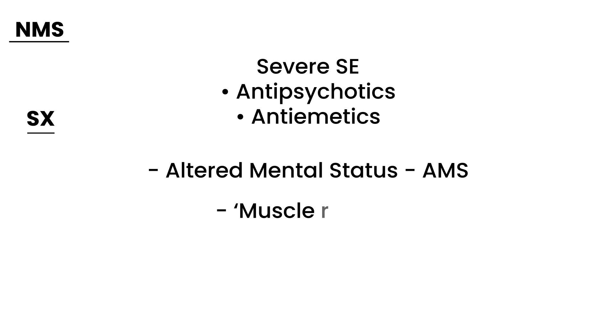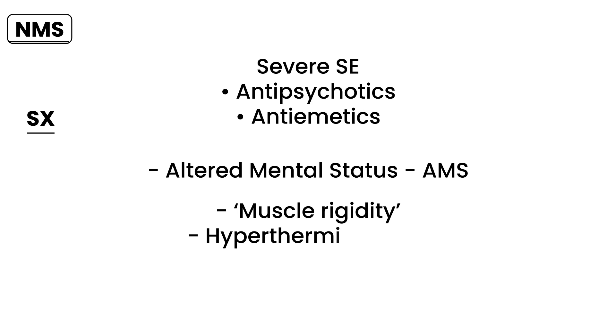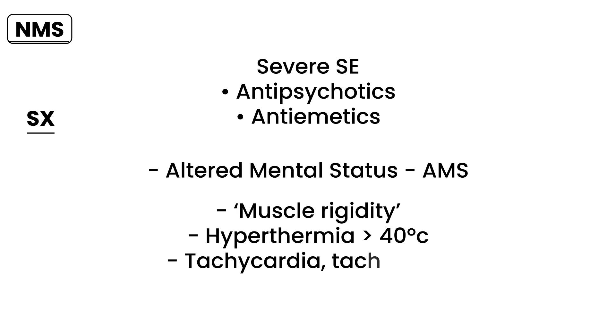Muscle rigidity will appear in probably every single clinical vignette ever created about neuroleptic malignant syndrome, and it is quite severe. The next component is an extremely high temperature — hyperthermia, often greater than 40 degrees Celsius. The fourth and final component involves hyperactivity of the autonomic system, referring to tachycardia and tachypnea: increased heart rate and increased respiratory rate.